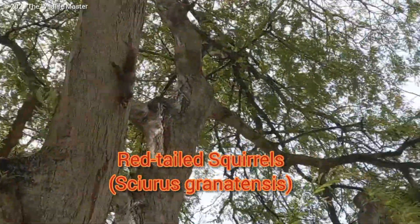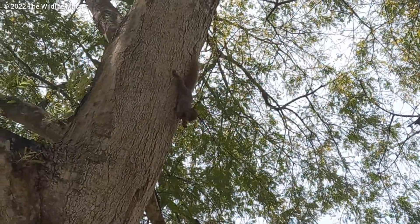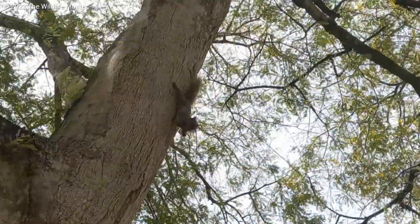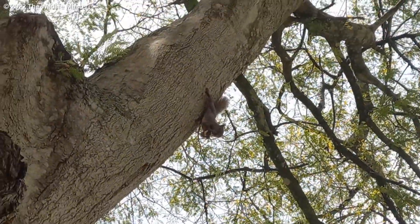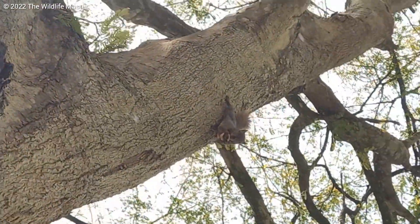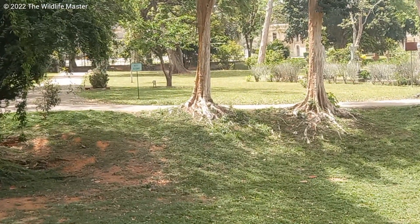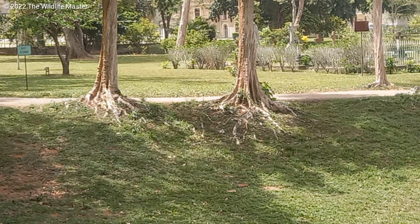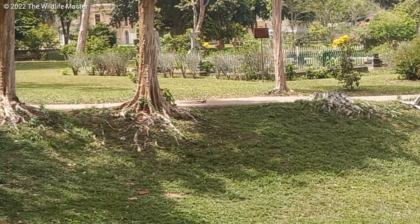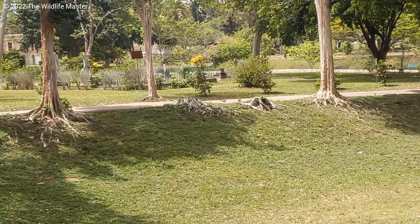These redtail squirrels are common throughout Trinidad and Tobago, several other Caribbean islands, South America and Central America. They are common — you can find them everywhere, from deep forests to cities like Port of Spain. And one of the funny things in my opinion is that some Trinbagonians told me they have never seen a redtail squirrel. So here is a video showing you the redtail squirrel in its natural habitat.